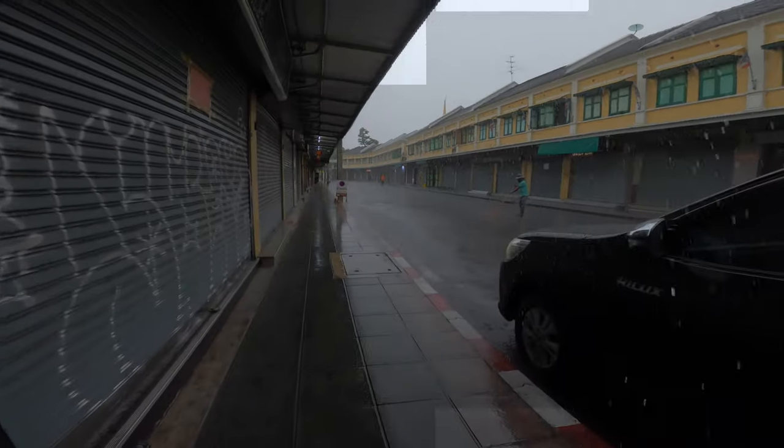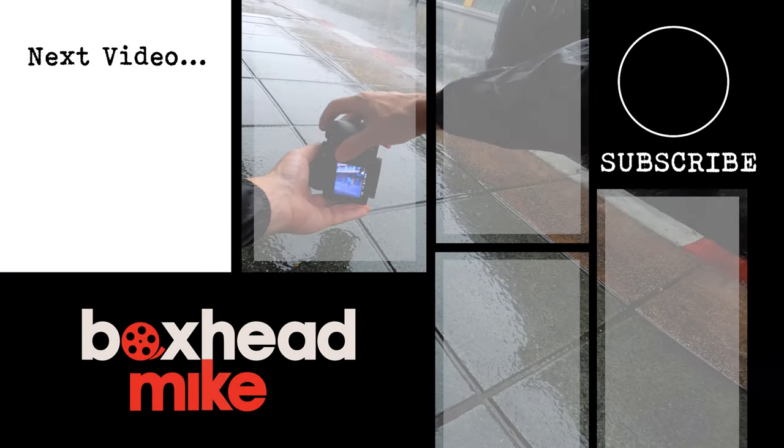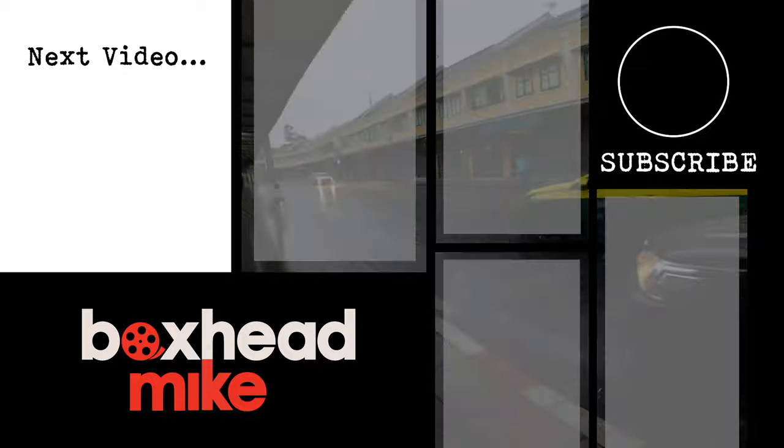Let me know in the comments below what you think and how you're getting on with street photography, or if you're thinking of doing it. If you're struggling with your settings you should watch this video next — it'll really help you get a better understanding of your camera and your settings, so you can take control and get the photos that you want.